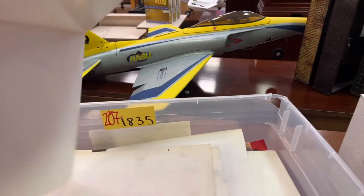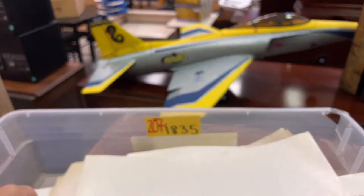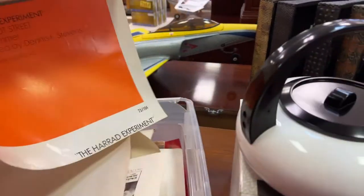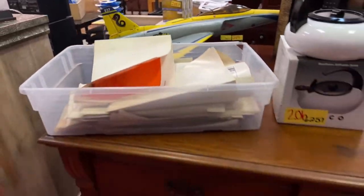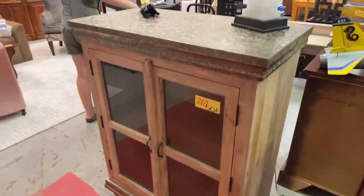Then we have movie posters again. More movie posters and book posters. It has been a long week, guys — many many vehicles across the block for auction. You guys gotta come in and see this stuff if you need more information — call us. Lots of cool movie posters.